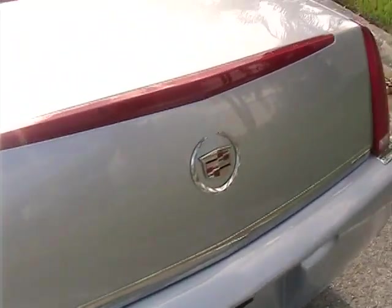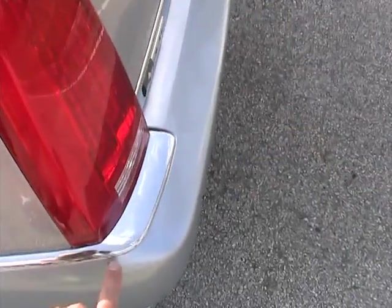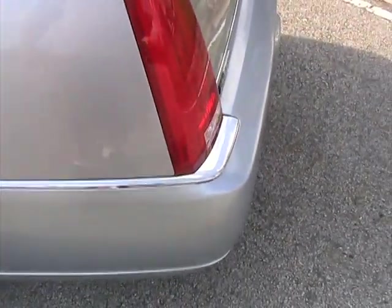Rear trunk lid also in great shape — no dings or dents, great condition here. There are a couple little marks on the bumper here, but nothing major.